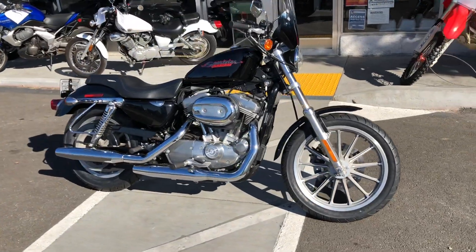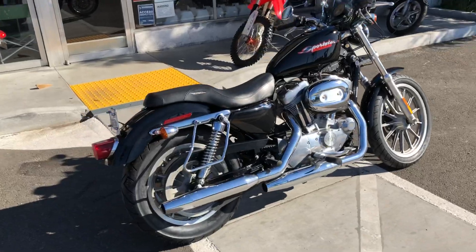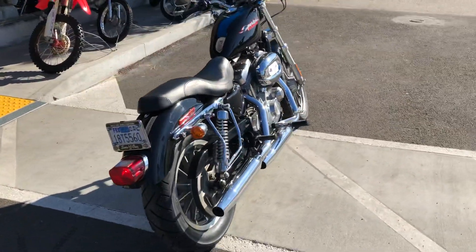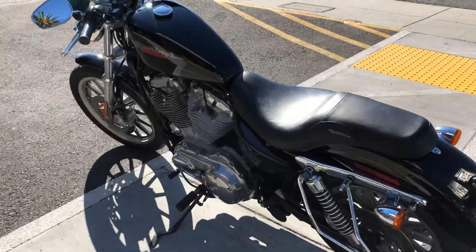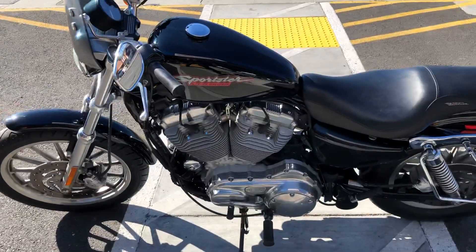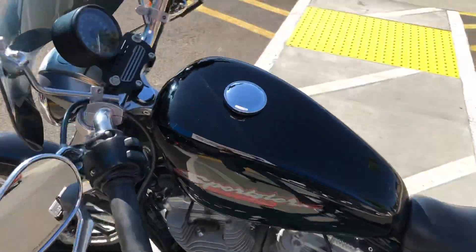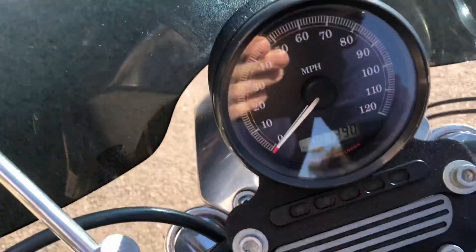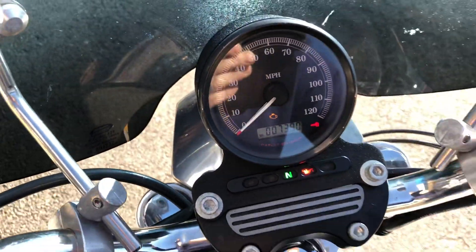Hey, it's Doug here at Santa Clara Cycle. Today we're looking at this beautiful 2007 Harley Davidson Sportster 883. This is Harley's mid-size cruiser. It has the 883cc V-twin fuel-injected engine, 5-speed transmission. This is a clean title California bike with only 7,390 miles on the odometer.